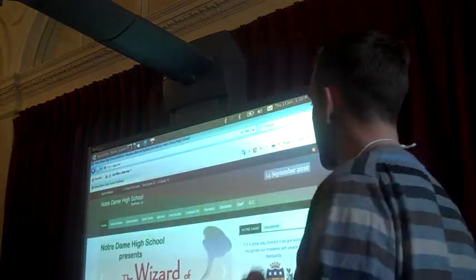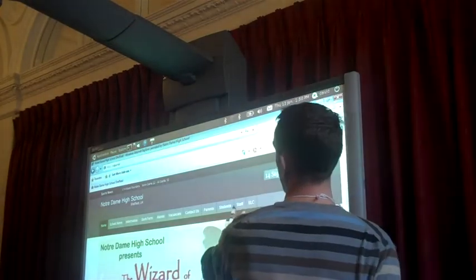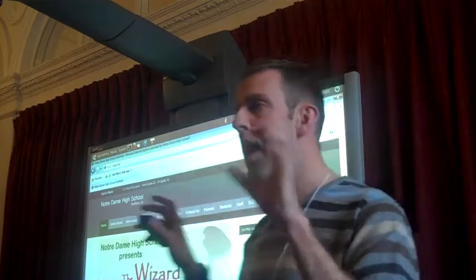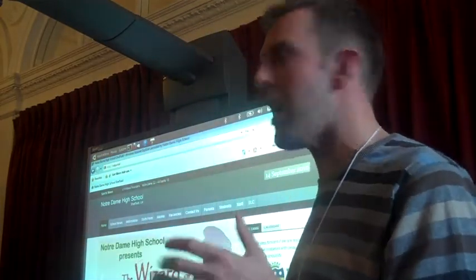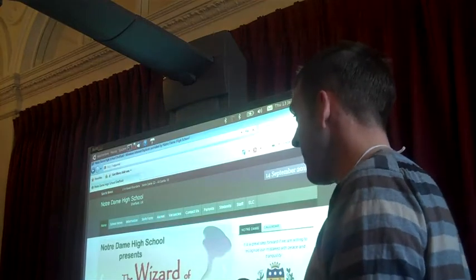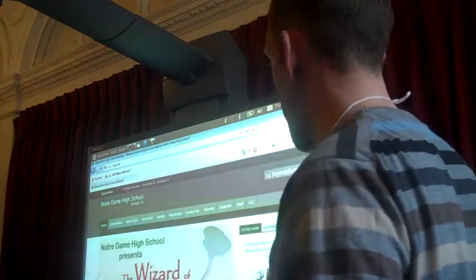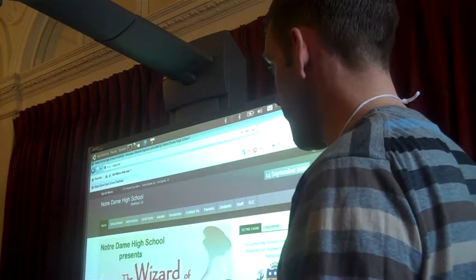So there's our front page to our school website, as it looked when we were trying to sell some tickets for The Wizard of Oz a few weeks ago. This is the crucial bit — staff log in here, students here, and parents here. And then they're logging in with a username and password to a personalised area. The software running this is Joomla, which runs on Linux, Apache, MySQL, PHP — the usual LAMP stack.